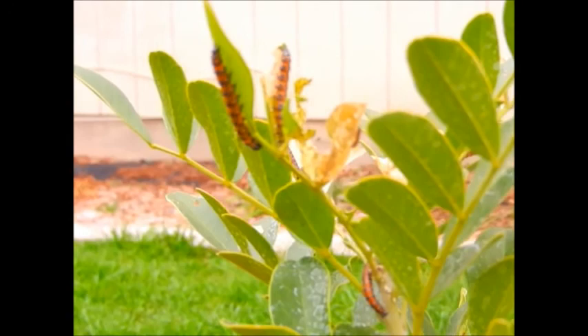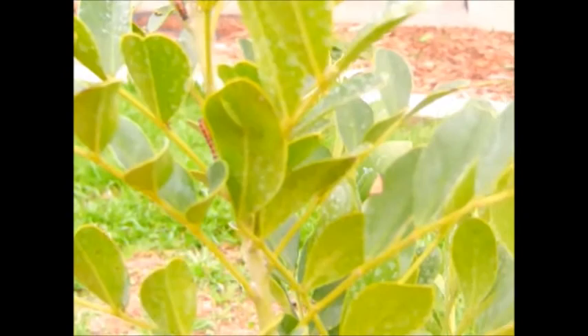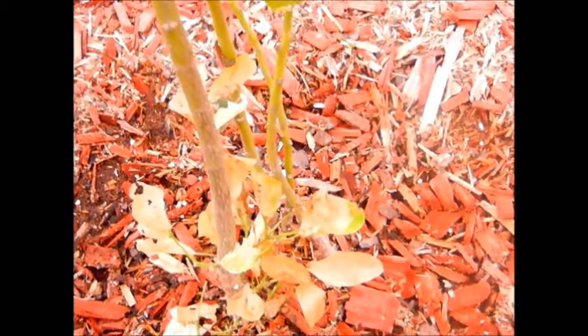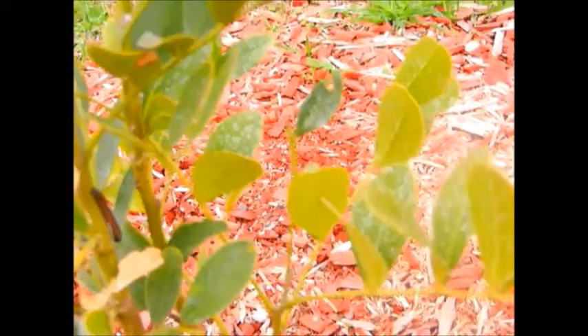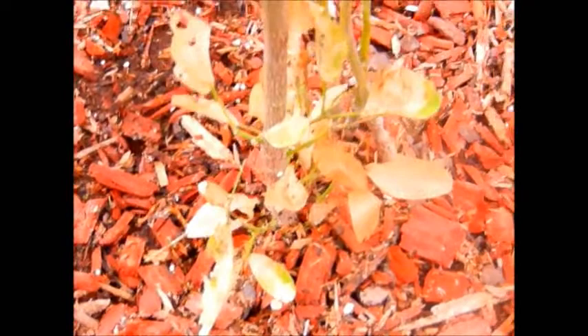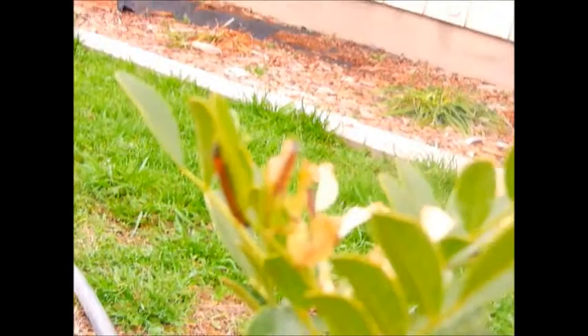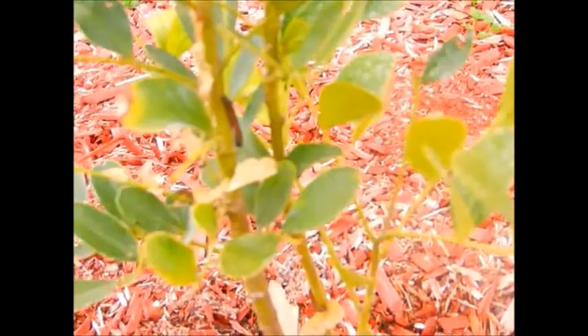These caterpillars are all over my mountain laurel tree and they just showed up within the past couple of days. My little tree has just started turning brown at the bottom and now at the very top — anywhere where these little critters are, that's where the leaves are dying. I'm thinking these are bad caterpillars.